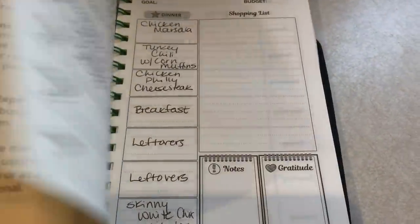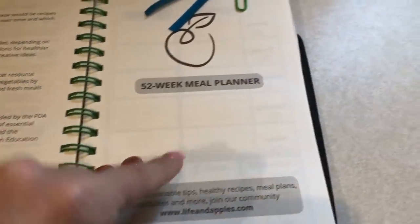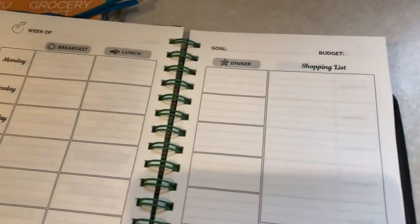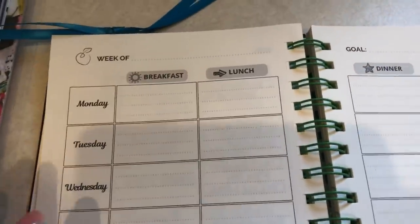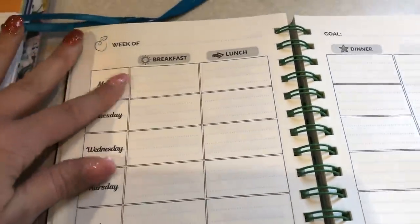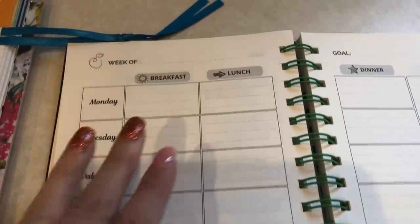It even takes you through a step-by-step on how to plan your menu. I will have it linked down below, so check that out. It has 52 weeks of meal plans. I have mine set up a little differently since I don't do breakfast right now because I'm fasting. It has Monday through Sunday and is undated, although my week starts on Sunday, so that's the only thing I had to adjust.